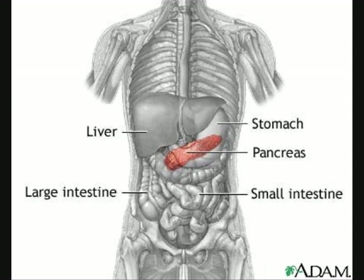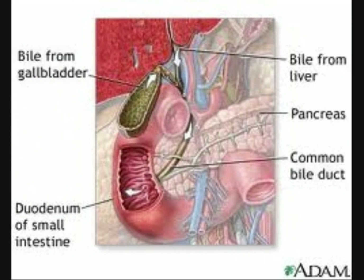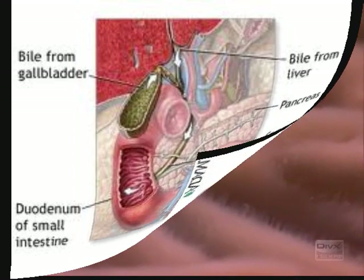As we continue our journey through the human digestive system, we end up in the pancreas. Here, the pancreatic duct, which attaches to the bile duct coming from the liver, secretes even more digestive juices into the small intestine. These chemicals work on breaking down the carbohydrates and proteins that one consumes. The pancreas also regulates the pH level of chyme in the stomach.